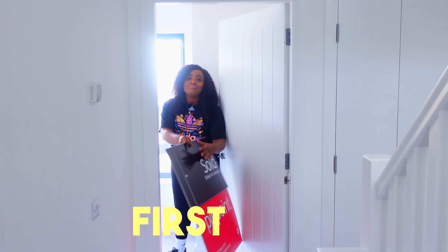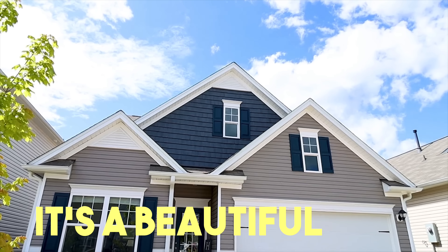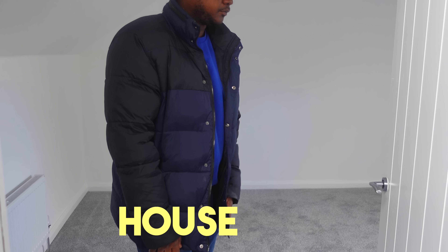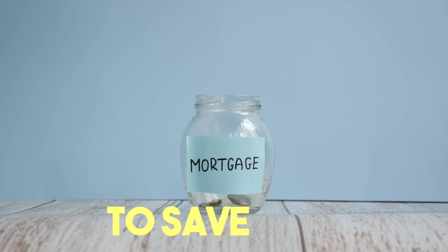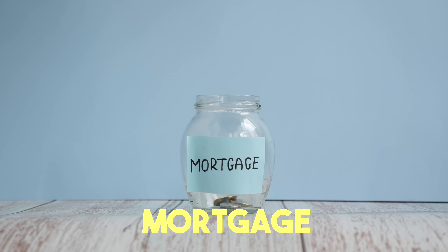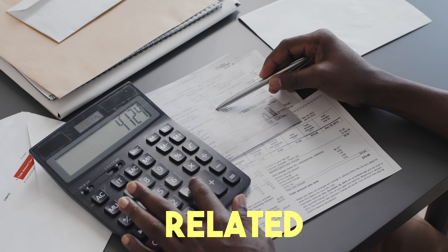My husband and I just recently bought our first home in the UK — a beautiful modern three-bed newly built house in the heart of Belfast. In this video, I'll be showing you how we managed to save over £20,000 as our mortgage deposit and for other related house buying expenses. I believe this will be very helpful to you, especially if you're looking to buy a house and need tips on how to save your mortgage deposit.